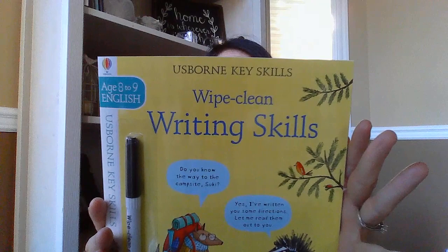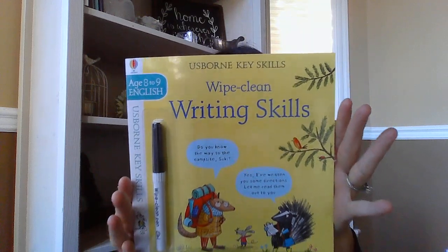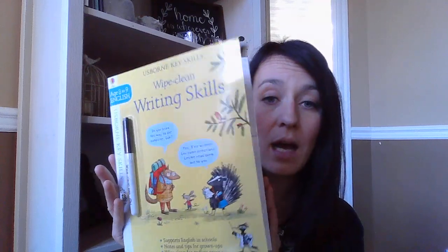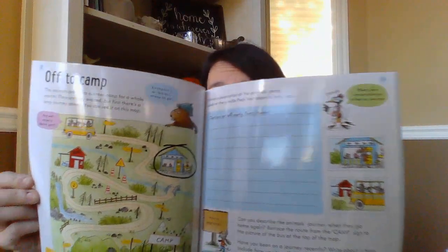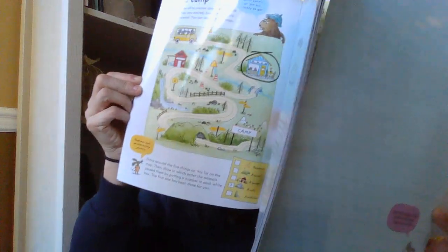Then we have age eight and nine Wipe Clean Writing Skills from our Key Skills Wipe Clean series. It's educational-based, working on specific topics — this one focuses on writing skills, with supporting notes and tips for grown-ups included. And endless practice because it is Wipe Clean. So that is awesome.